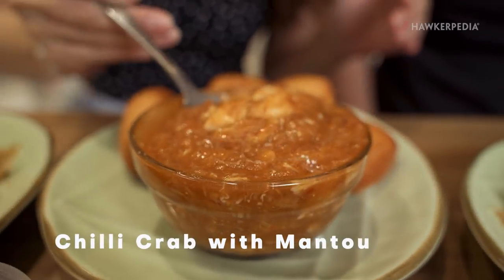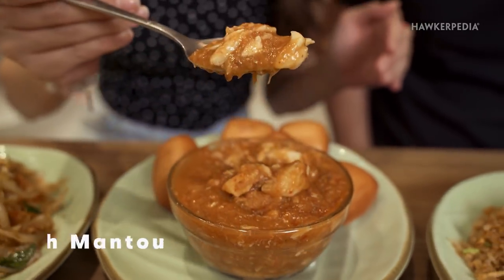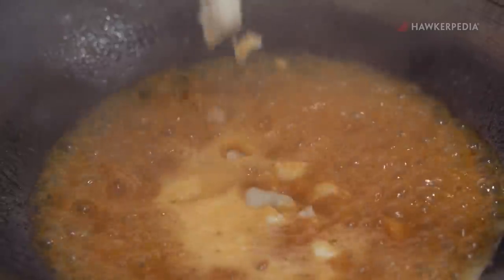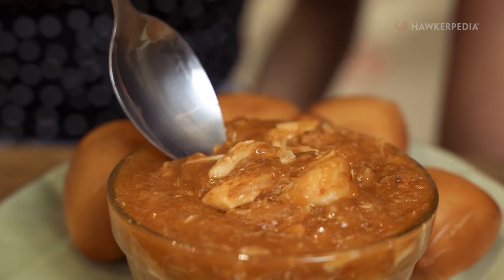Next we are going to try the Chilli Crab with Manto. The bowl is full of crab meat. And just so you know, they didn't add more crab meat for this video — this is the actual portion that you are going to get. I'm so jealous. You know what I love about this? It's so juicy and so sweet. I don't have to peel the crabs myself!